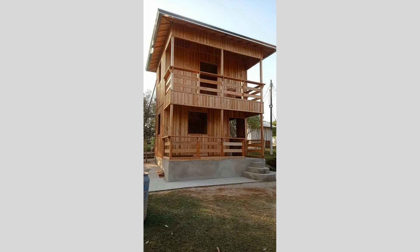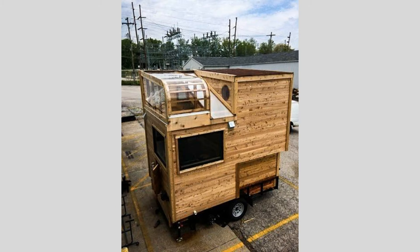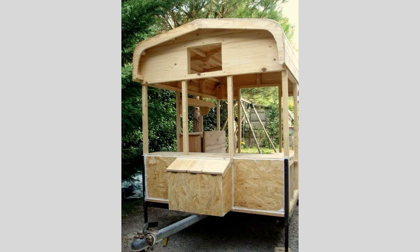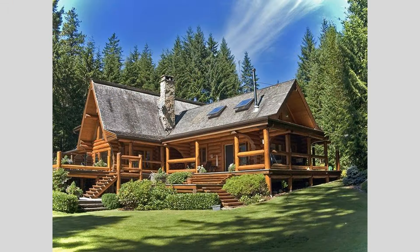As you continue to explore the endless possibilities of wooden house design, I encourage you to let your imagination soar and embrace the boundless creativity that this timeless material has to offer. Whether you're drawn to the flexible, multifunctional living spaces, the bold and unconventional architectural forms, or the cutting-edge sustainable features, the world of wooden houses is brimming with inspiration waiting to be discovered.